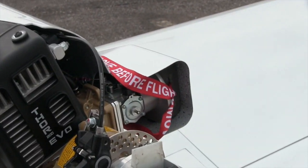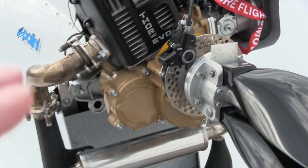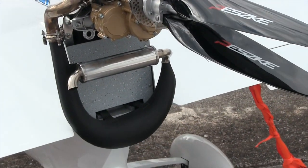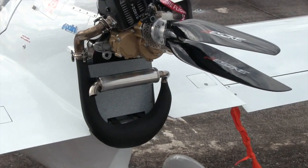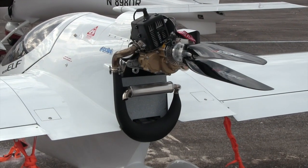This part you're looking at right here — that's the brake that slows the prop so that it can streamline and get out of the way and not produce any drag, with the Polini engine doing the power there.